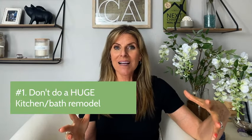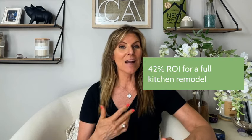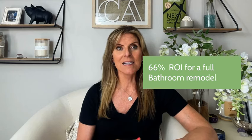Let's start with what not to do. Number one, don't do a huge kitchen or bathroom remodel. They can be costly and also sort of personal. So if your kitchen is in decent shape, maybe it has older granite or even older tile, don't think you should rip everything out — new flooring, new cabinets, new lighting. It can run upwards of $50,000 or more, and you probably won't get that money back. For a full kitchen remodel, it's about a 42% return on your investment. A full bath is higher at around 66%, but I still don't think that's the best use of your money.